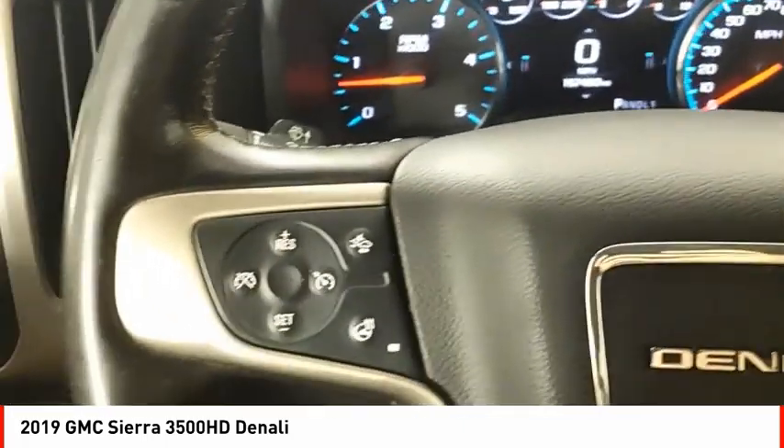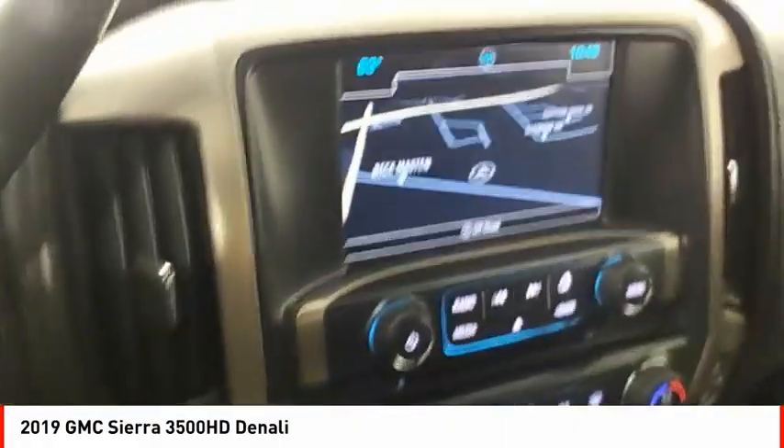Fog lights. If you like it online, you'll love it in your driveway. Take it for a spin today.